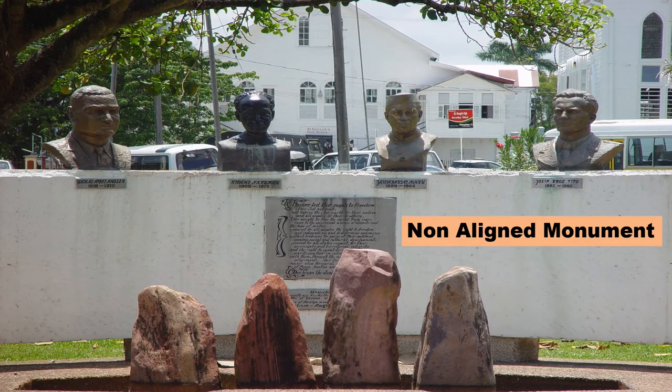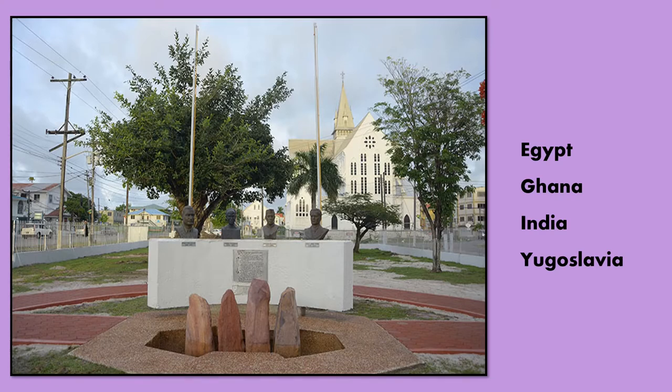The Non-Aligned Monument. This monument is located in Company Path Gardens between the Avenue of the Republic, Church Street and North Road. The monument is made up of four buses. The buses honour the founders of the Non-Aligned Movement. That movement was formed during the Cold War. It enabled countries to remain neutral during the war between the United States and the Soviet Union.